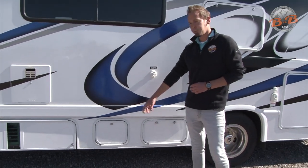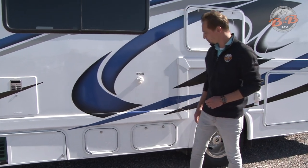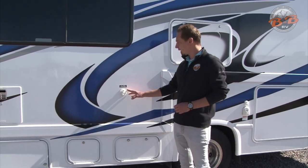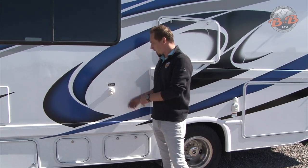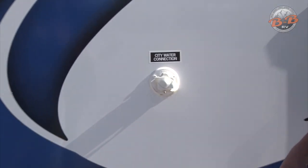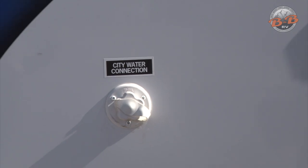Next is just a little compartment that has your slide controller in there, so we recommend not putting anything in there. You have a couple of options for the water. On this side is your city water direct connection. You do have an onboard water tank, but this is a direct connection where you just screw the water hose in here. That bypasses the internal system, so once that's hooked in and the water is turned on, everything water-wise will work for you.